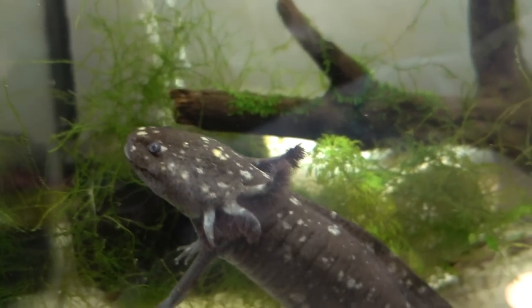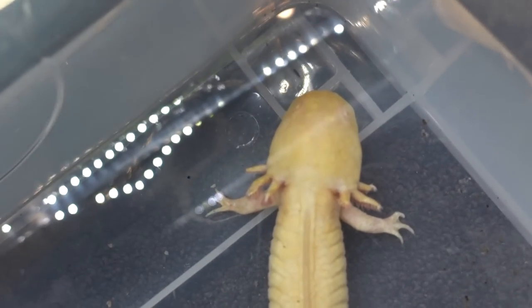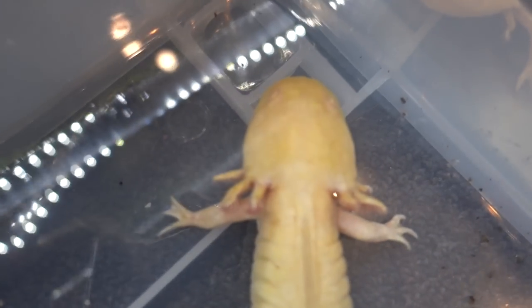One more worm for the big girl. All right, are you guys ready? It's time. I'm gonna put her in her tank.